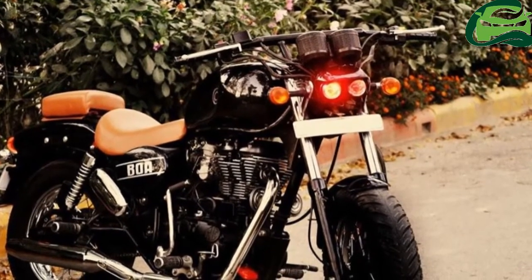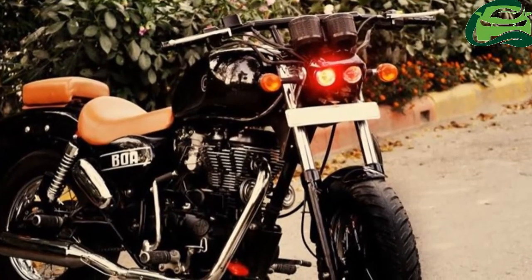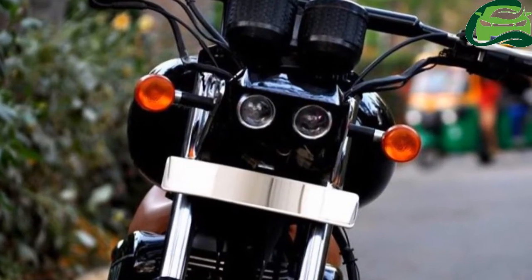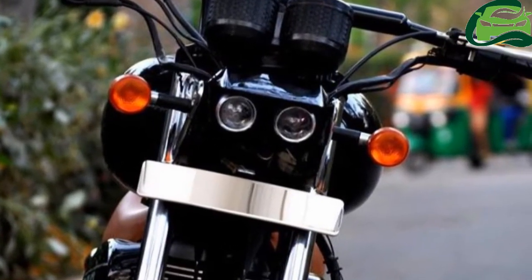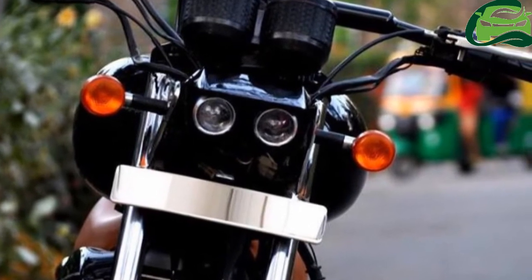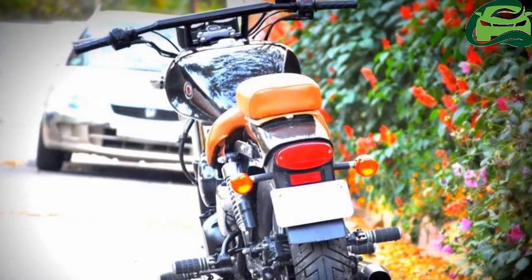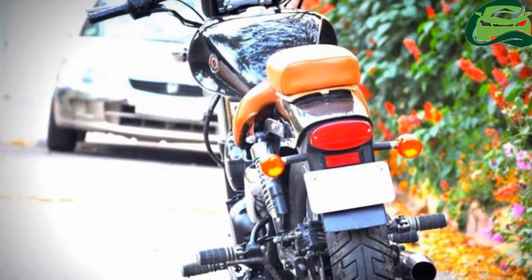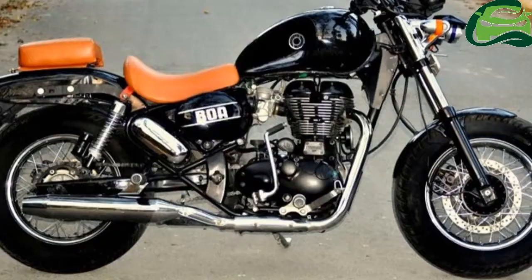The Royal Enfield Thunderbird Bobber Boua by Perinam Designs gets a glossy black paint scheme with rainbow flakes sprinkled over it. Tires include a 130mm unit up front and a 140mm unit in the rear, both of which are shod over 15-inch rims.